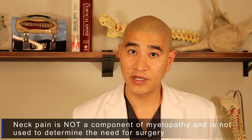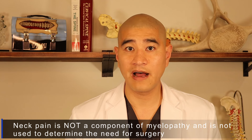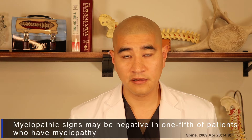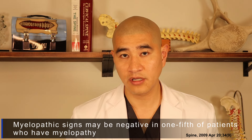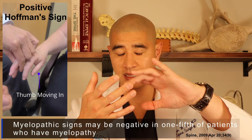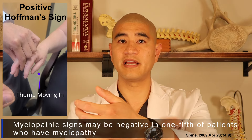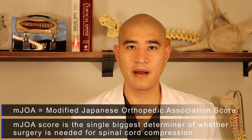Interestingly, neck pain is not always a symptom of cord compression — we do not use pain as a measure of how myelopathic somebody is. On physical exam, signs like the Hoffman sign — flicking the middle finger up causing the thumb to move — and hyperreflexia in the upper extremities clue us in, but we don't use physical exam signs alone to indicate surgery. Myelopathy has been studied extensively, particularly in Japan.